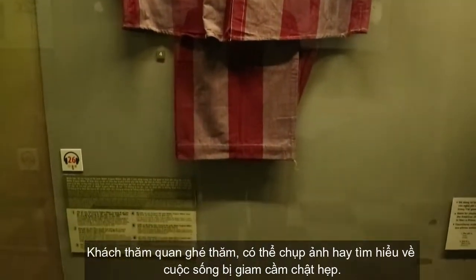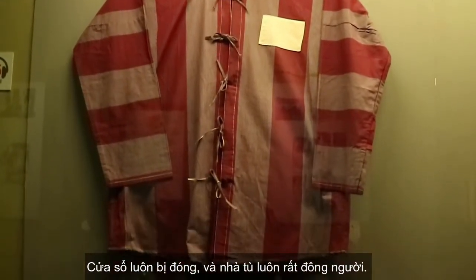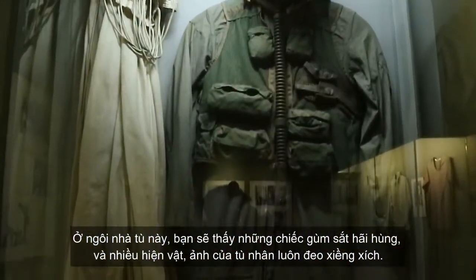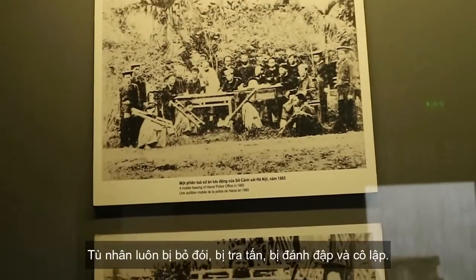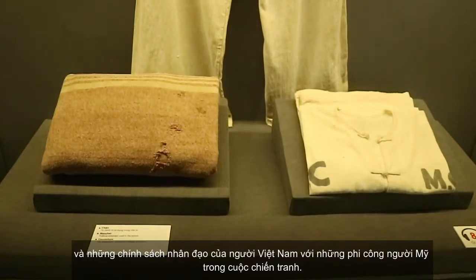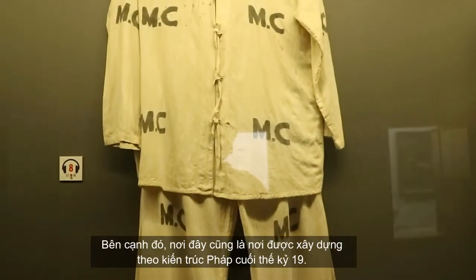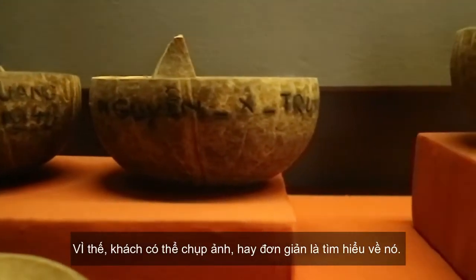Visitors can take photos and observe how prisoners lived in the small cells, where windows were always closed and the prison was always crowded. You will see horrifying iron shackles and artifacts and photos of prisoners wearing leg chains, unable to stand or move. The prisoners often starved, were tortured, and beaten. Visitors can understand the spirit of the revolutionary soldiers and the humanitarian policy of the Vietnamese people, including against American pilots held here during the Vietnam War. The prison also features a special architectural style from 19th-century French design, making it a unique site to explore and photograph.